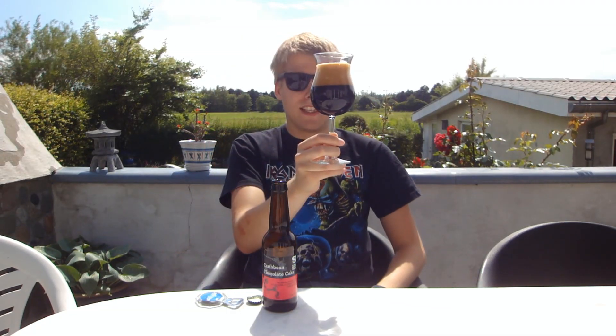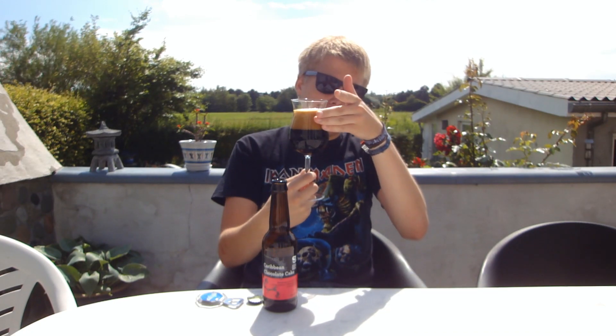That poured really thick and dark - it actually almost looks like motor oil. The head is huge, like two and a half fingers, with a dark roasty pitch black color.